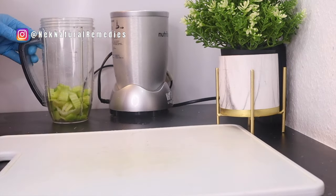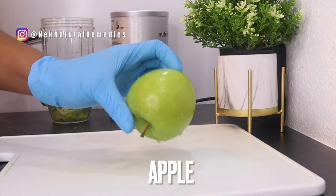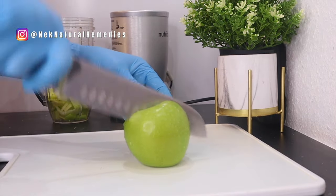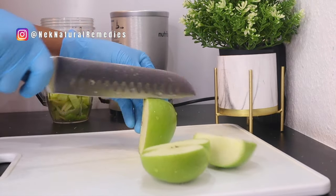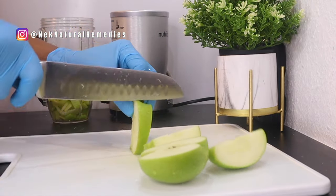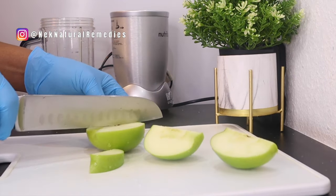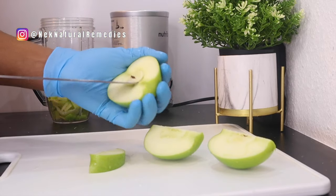The next ingredient we have here is apple. I'm using one green apple, but you can use any type — red or green, whichever you have. What you have to do is clean your apple and dice it. One apple a day definitely boosts your eye health and boosts your health generally.